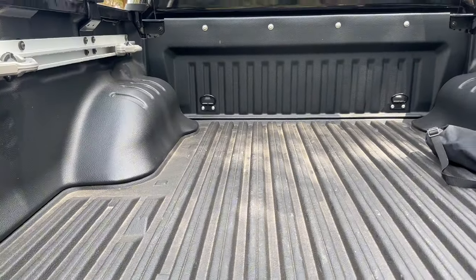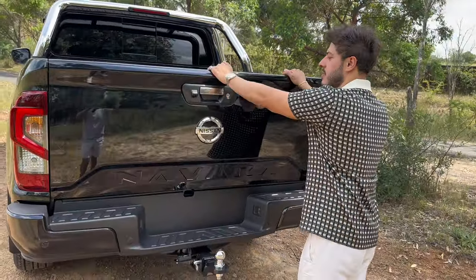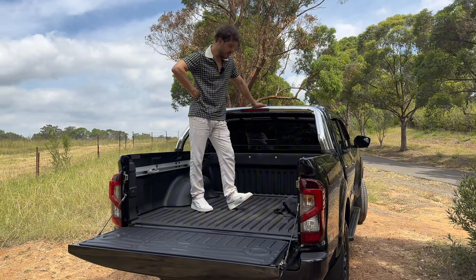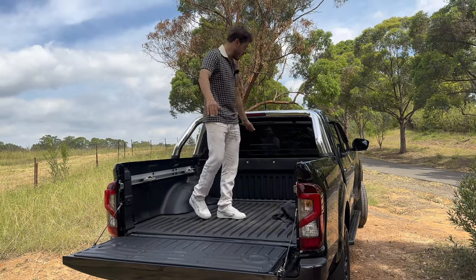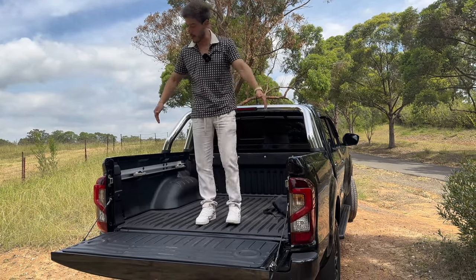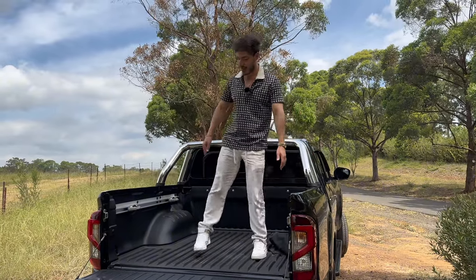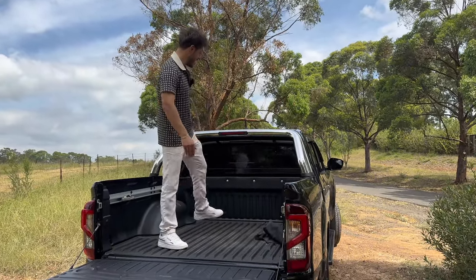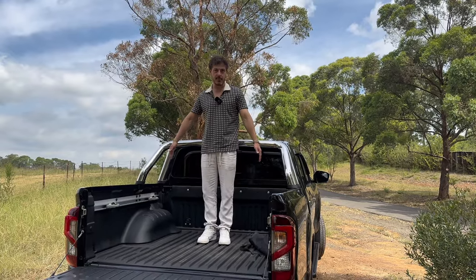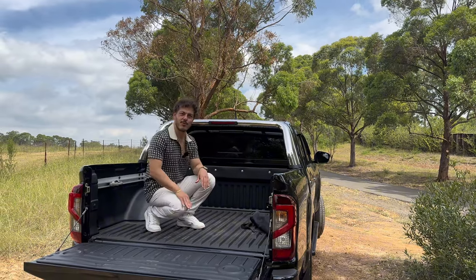It's actually got a lot of room in the tub. Just in case you forgot, it says Navara on the edge. From here to here is about 1,851 millimetres, and from side of tub to the other side it's 1,560. The wheel arches are about 1,134 from here to here, and the depth is about 470 millimetres.